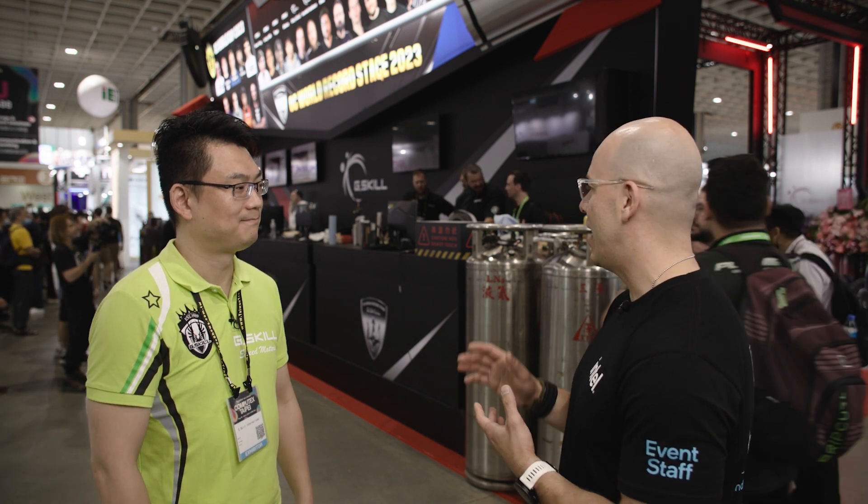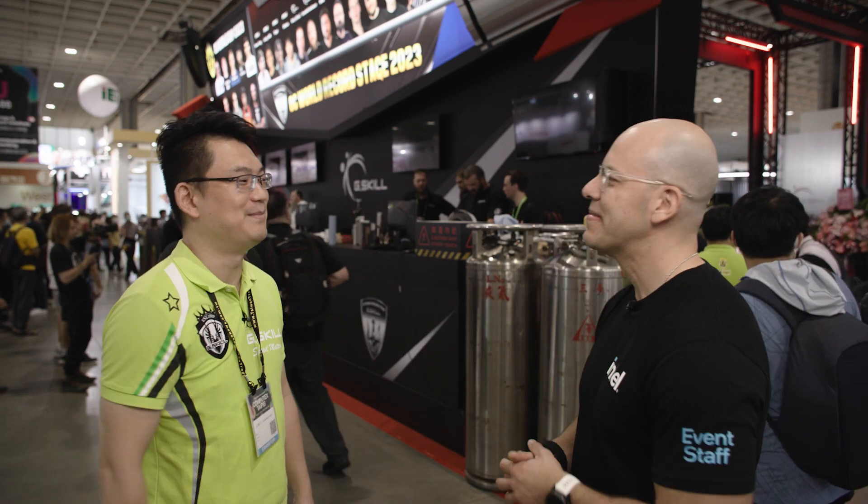Mark, this has been an awesome tour. I love what you guys have done with the booth. I can't wait to see who wins. Thank you so much. Have a great day. Thanks for coming by.